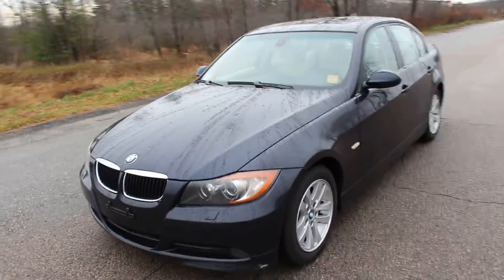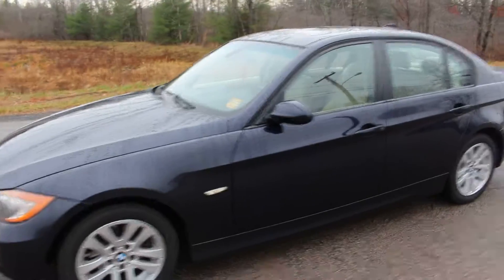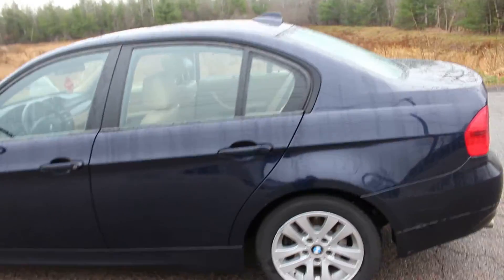Hi and thanks for watching. This is a 2007 BMW 328 XI. It is an all-wheel drive BMW, and it only has 105,000 miles.